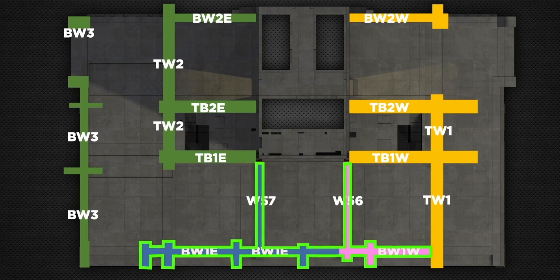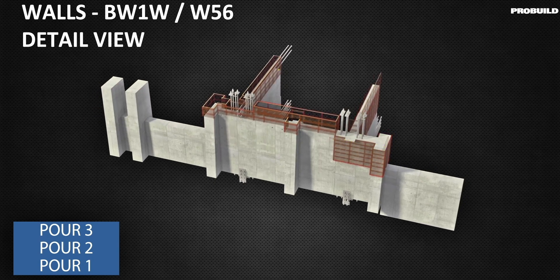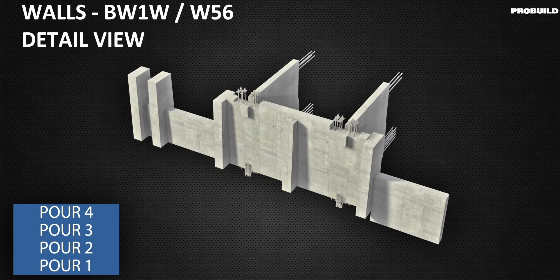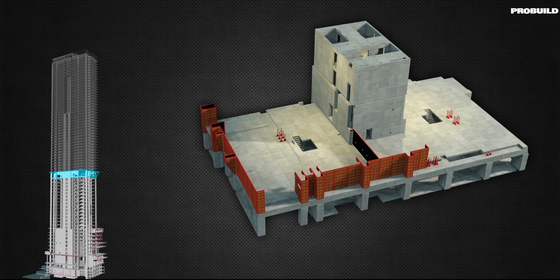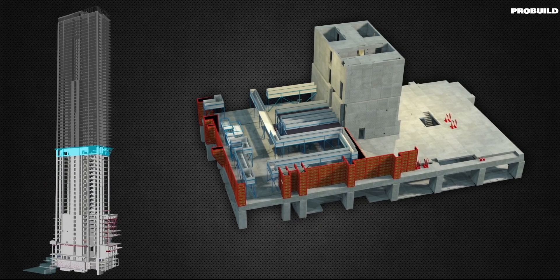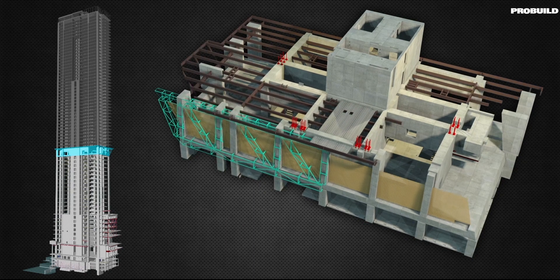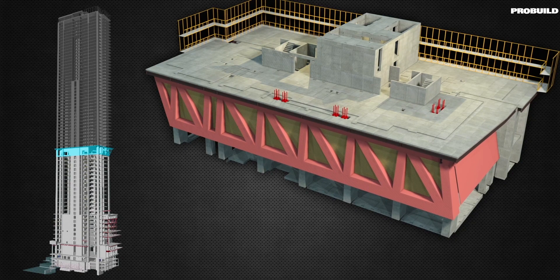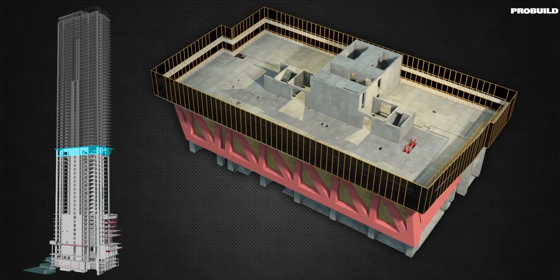The edge protection designed for the belt truss has been quite complex and unique. The perimeter screen design incorporated on the project — installed from the low-rise structure, from the podium on level 10 up to level 26 where the screens terminate for the belt truss — has incorporated some quite unique cantilevered platforms that encapsulate and cater for that cantilever on level 28. Once those screens terminate at level 28, there's a complex scaffold design installed on top to provide safe access for all workers.